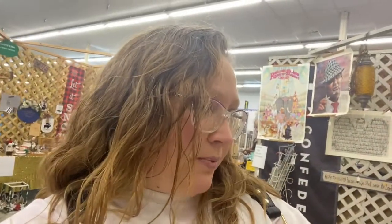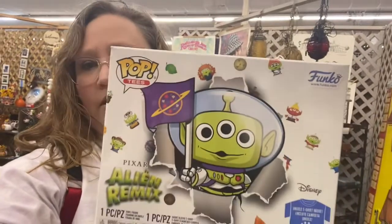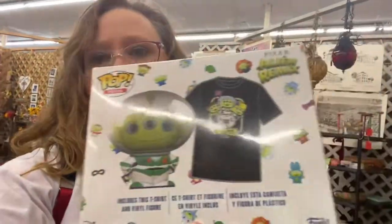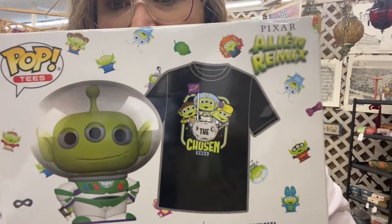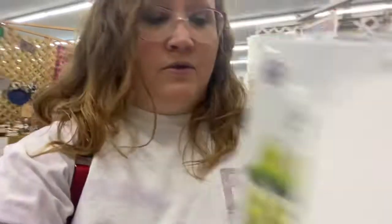I see these kind of things all the time, but I've just not ever seen this particular one. It is a Funko Pop Tease Alien Remix. The actual t-shirt that you get in there is this one with Woody, Buzz, and Bo Peep. The Alien is dressed as Woody, Buzz, and Bo Peep. And they are selling it for $35.